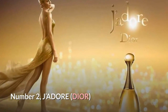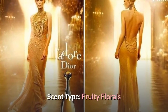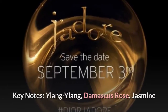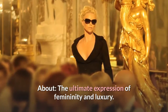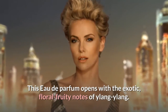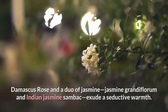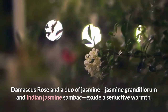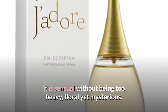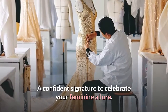Number two: J'adore by Dior. Fragrance family: floral. Scent type: fruity florals. Key notes: ylang-ylang, Damascus rose, jasmine. Jasmine Grandiflorum and Indian jasmine Sambac exude a seductive warmth — it is sensual without being too heavy, floral yet mysterious: a confident signature to celebrate your feminine allure.